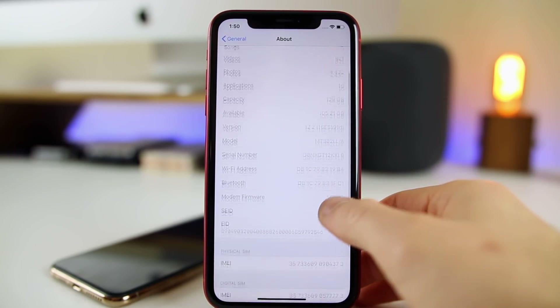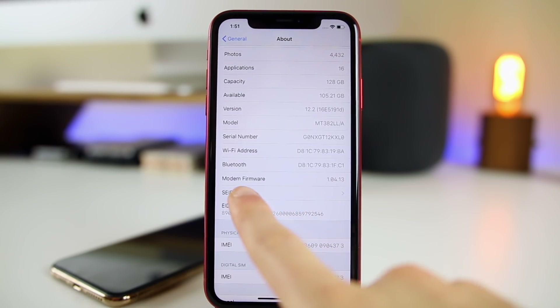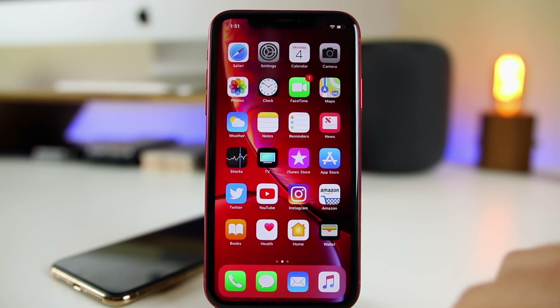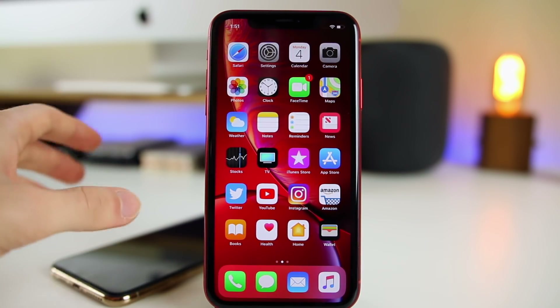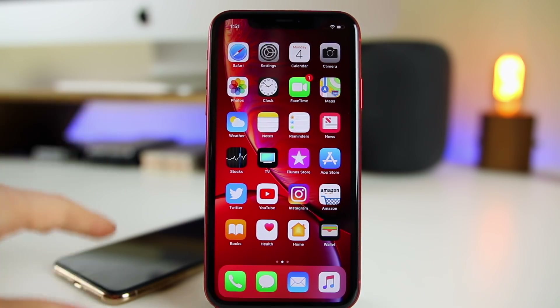Another more important change: if you go to Settings > General > About, there's a new modem firmware update for the 2018 iPhones, which have been experiencing connectivity issues. The modem firmware updated from 1.04.10 to 1.04.13 in beta 2. I'm hoping that fixes the Wi-Fi dropping and spotty cell connectivity issues I've been experiencing. I'll be updating my iPhone XS Max daily driver to beta 2 to test this out and will report back in a follow-up video.